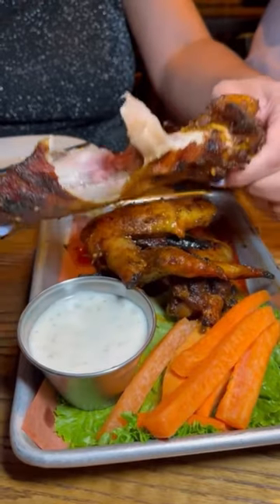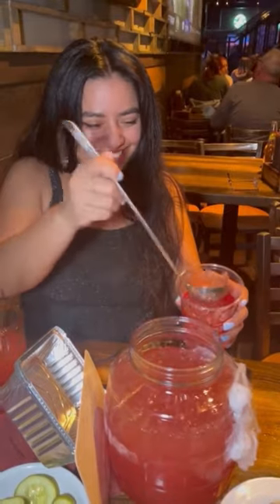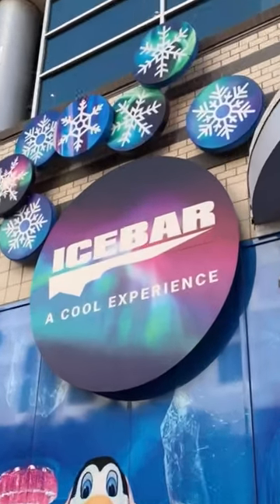They have fantastic smoked wings and one of the best Bloody Marys on the strip. They'll let you take your cocktails to go. And speaking of cocktails to go, Ice Bar has a walk-up window so you can get booze to take with you.